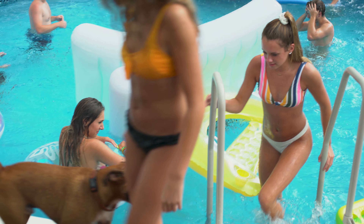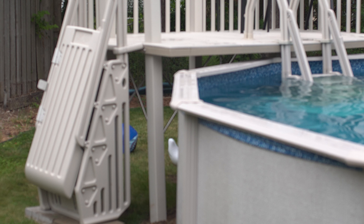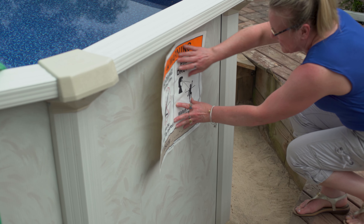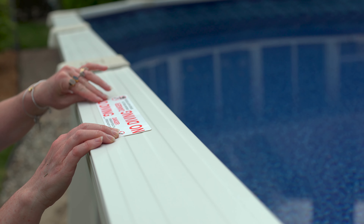Always use pool stairs or ladders to enter or exit the pool. For above-ground pools, make sure the pool ladder is in the locked position when the pool isn't in use. Any safety stickers that were provided with your pool or pool equipment should be positioned in the proper place.